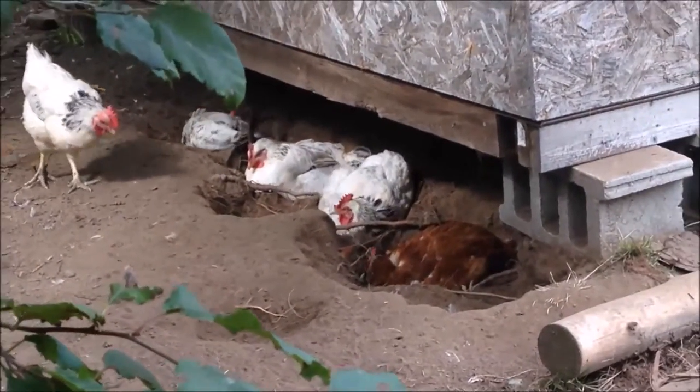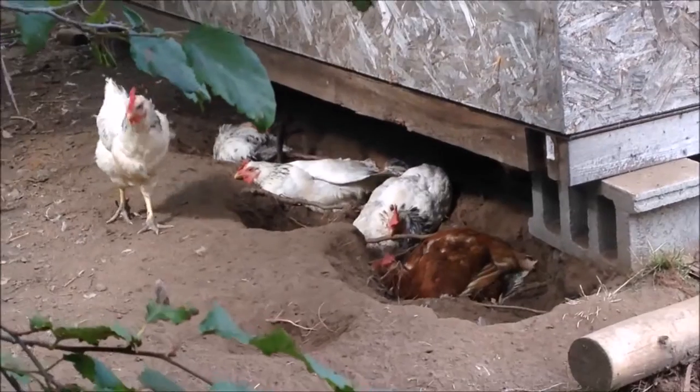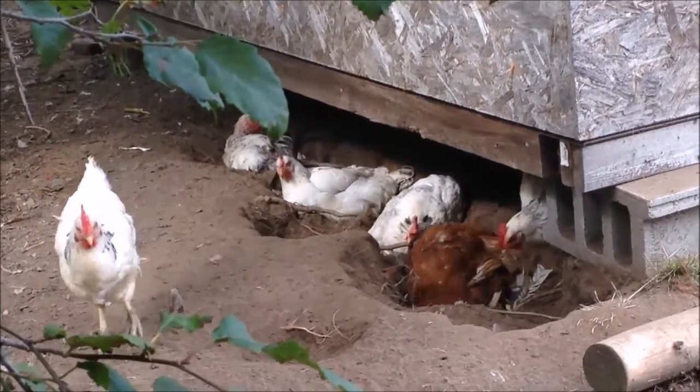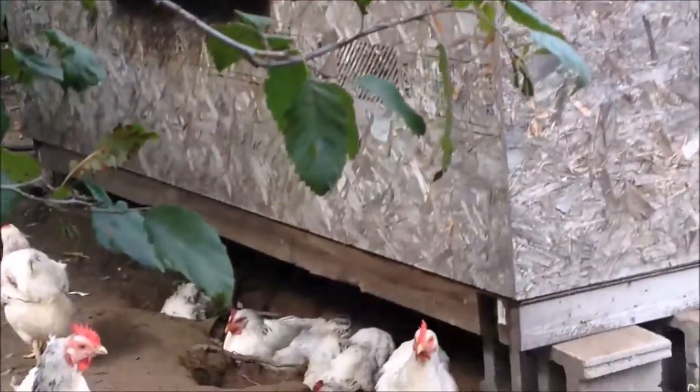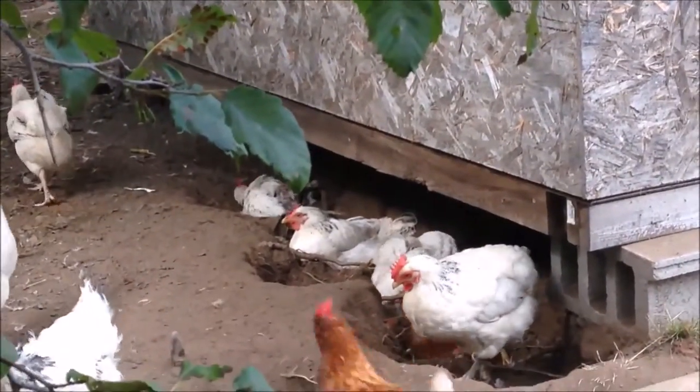That's an interesting sight — some chickens dust bathing. They're going under the building, which happens to be a chicken house. Not their chicken house, mind you.